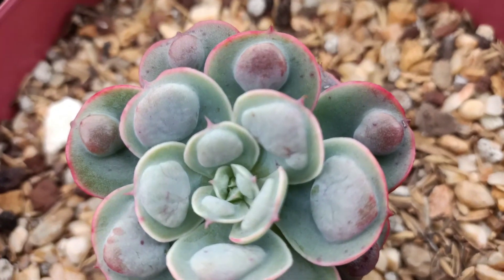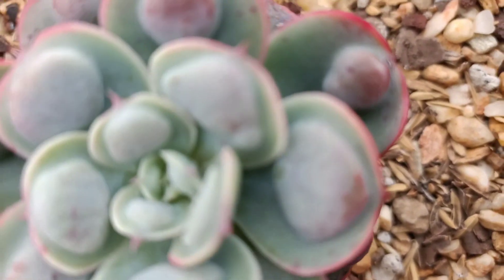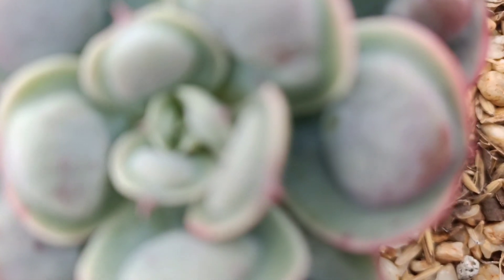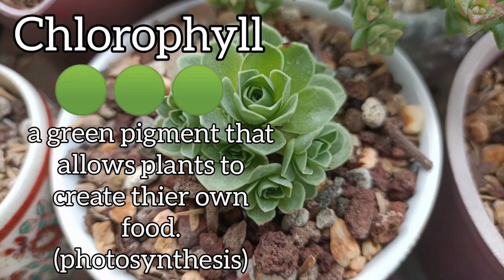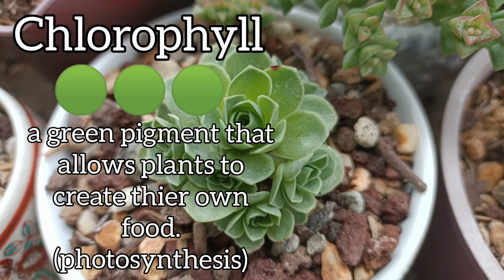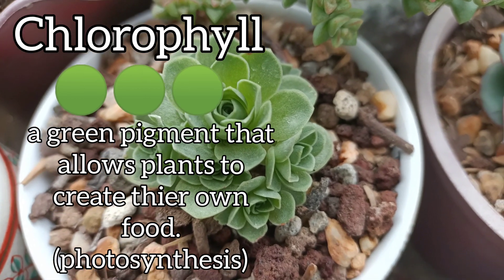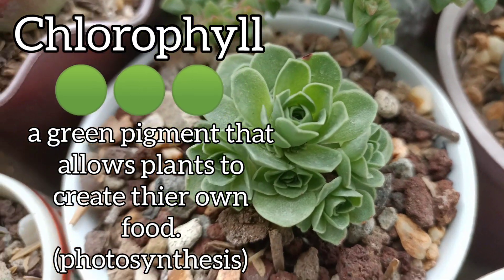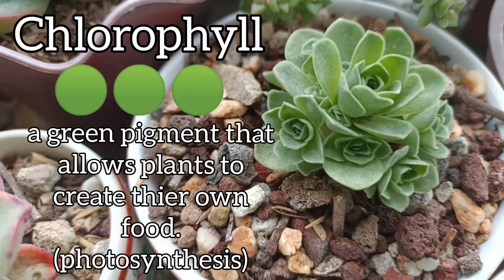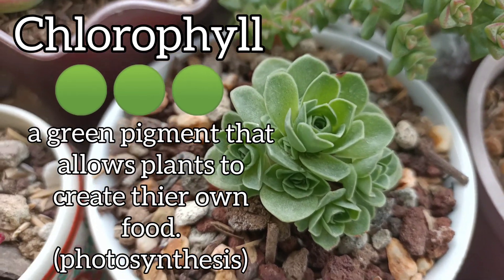Let's start with the pigment first. A lot of you might know the chlorophyll, or the green pigment of your plant. This is the pigment that is responsible for converting light into nutrients — for example, sugar.